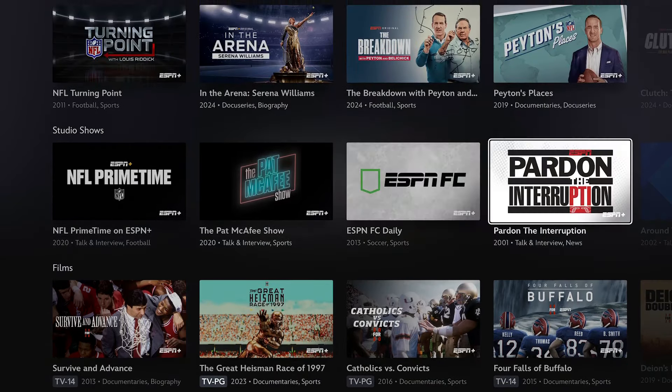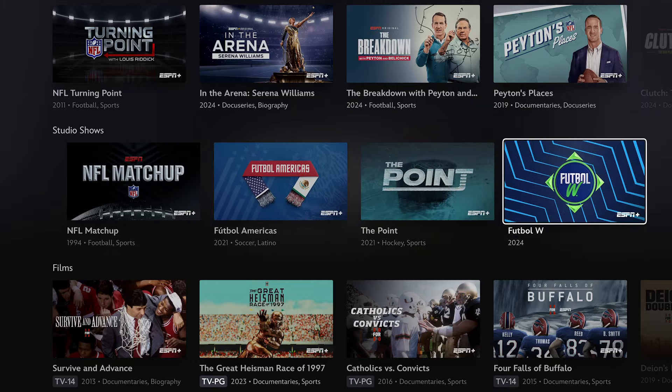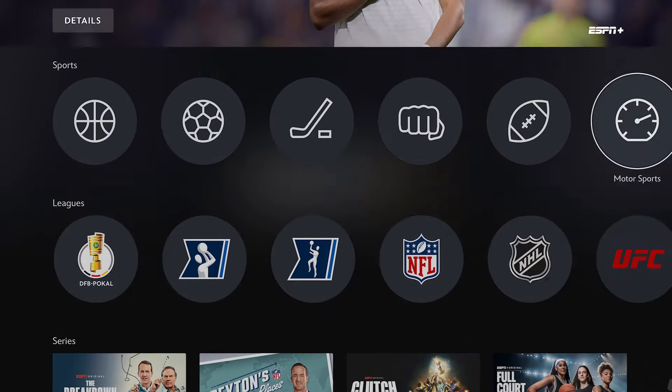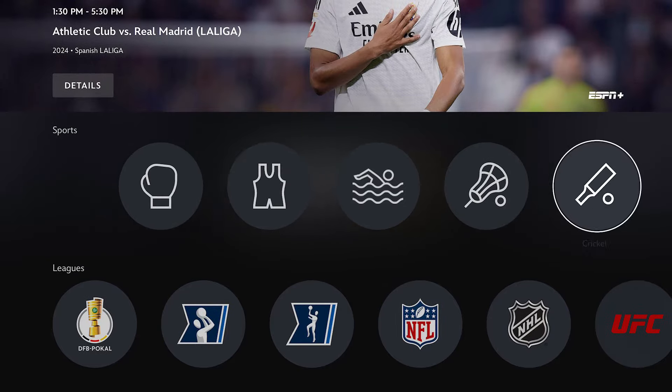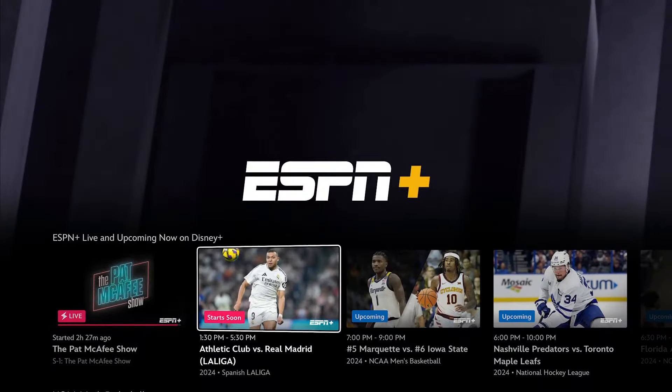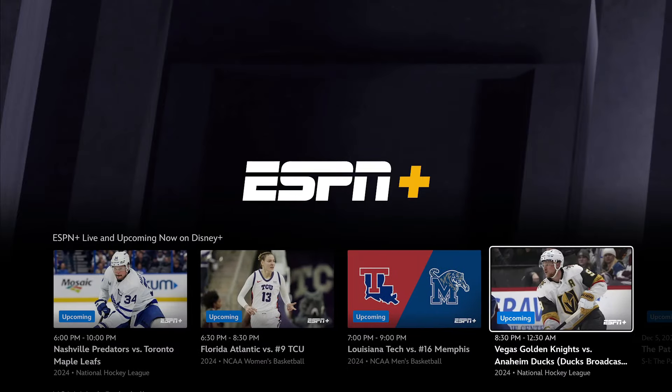For now, you can watch the different shows they've got here, you can watch live sports from ESPN Plus, and all of that content you'd normally find on ESPN Plus you can now find on the Disney Plus app.